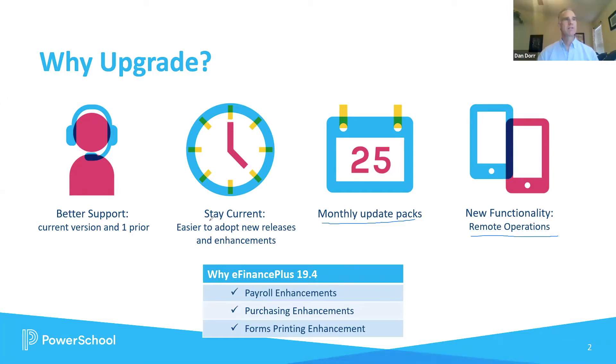Thanks, Uday. It sounds like upgrading will allow them to not only stay current with new enhancements and ongoing releases, but also improve their support experience as they have an easier-to-maintain version, in addition to some of the functionality you're going to share with us right now. Absolutely, that's exactly right. Let's talk about some of that functionality — what do they get in this new version of the product?